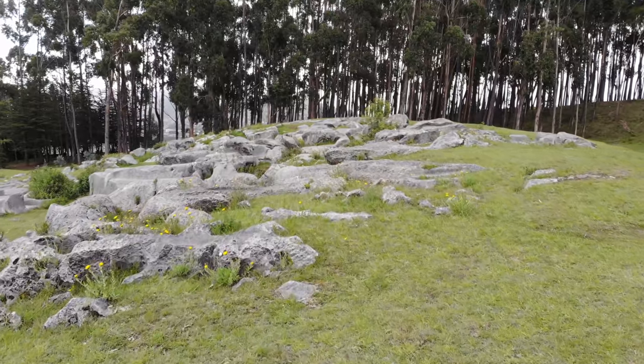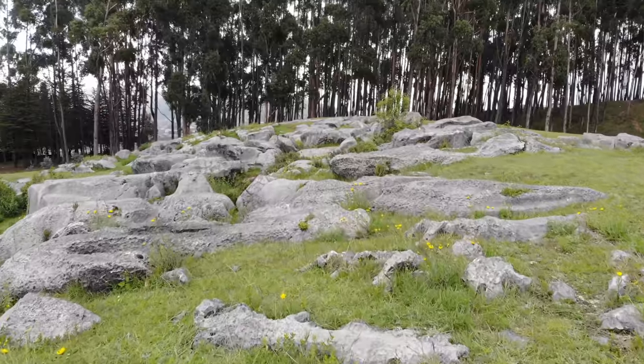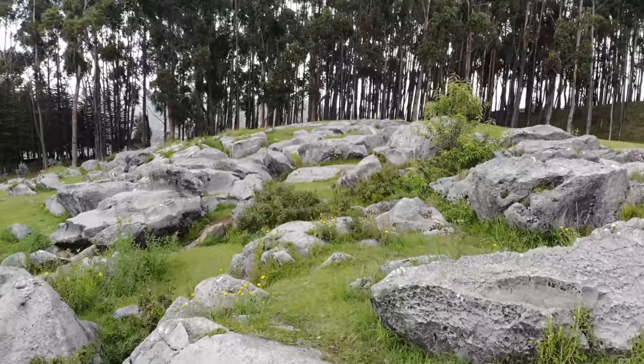This is taken from another angle. Look for the different cutout shapes and depressions in the ancient, weathered, metamorphosed limestone surface.